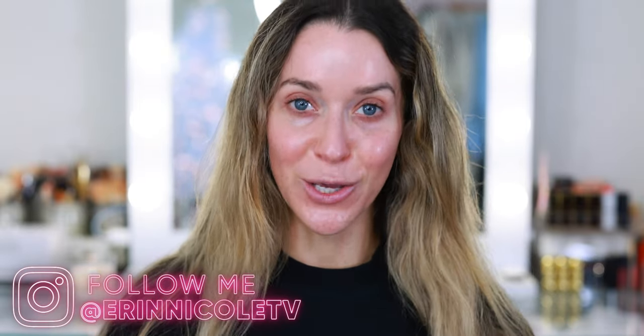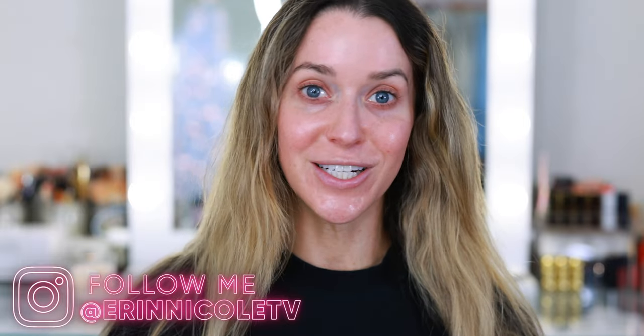Hey beauties! Welcome back to my channel. Tonight I'm getting ready for a date night, so I'm going to take you through the entire get ready with me process from start to finish.